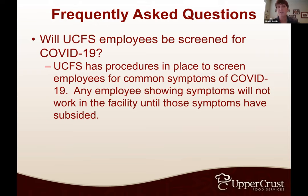Will UCFS employees be screened for COVID-19? We have a procedure in place to screen for common symptoms. We are not doing temporal thermometer checks at this point unless requested by the House Corporation Board or required by the Health Department, because that gets into some HIPAA issues. Any employee showing symptoms will not be allowed to work in our facility until symptoms have subsided over 14 days and there are two negative tests.